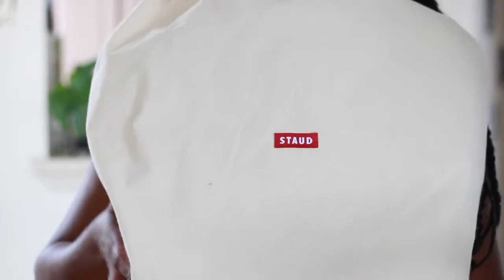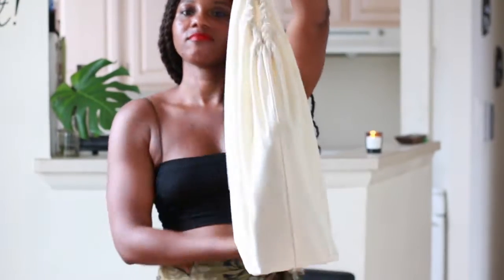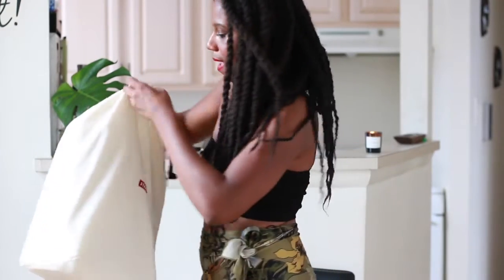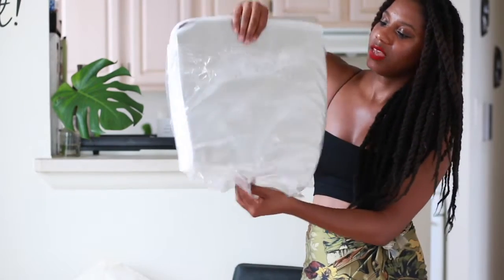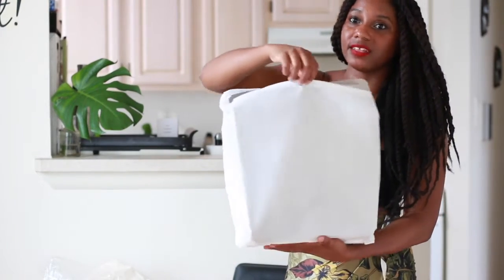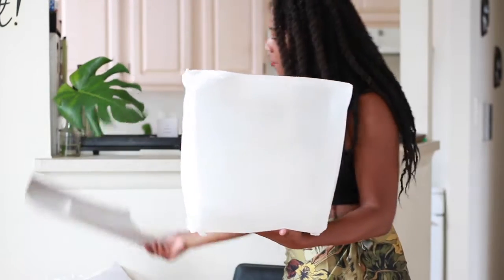So you guys can see their logo — it came in a huge mailing box, but this is a huge dust bag basically. It's pretty nice to have a dust bag; you can use it for lots of different things, including storing your bag. Inside, it came wrapped in plastic, and then there's another little holder bag — they want to make sure your bag is protected, which I appreciate — along with some papers to keep the shape of your bag.